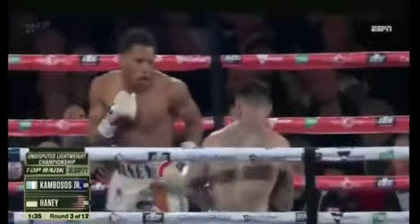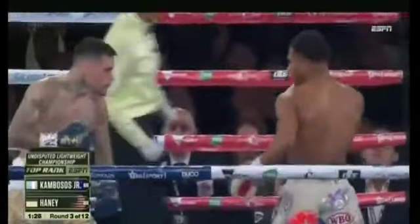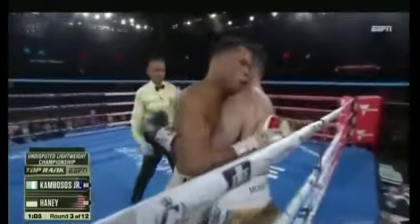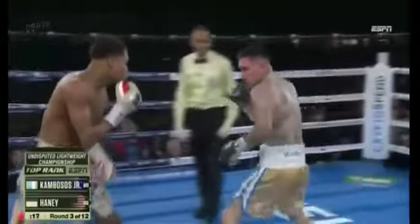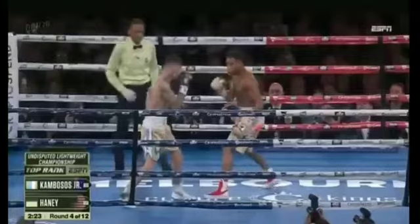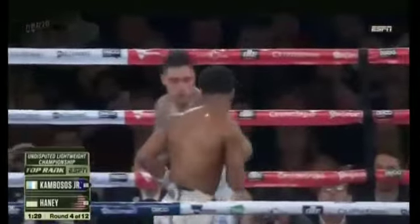Three-punch combination from Haney. There's that jab, trying to tie up the right hand. It's a prolific counter puncher. Here's Haney coming forward as he chops down with an overhand right. Finish with the hook, able to touch him. Wild swinging with the left hook, catching them when they least expect it. You want to know why he hasn't found his rhythm? It's because he keeps missing.